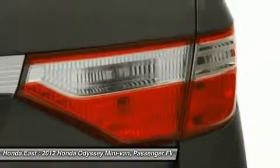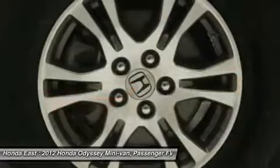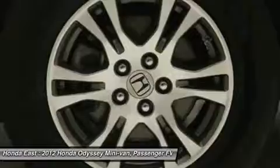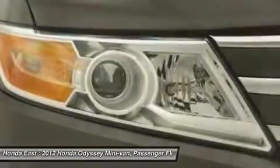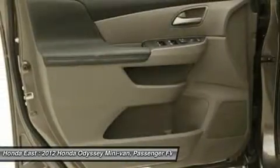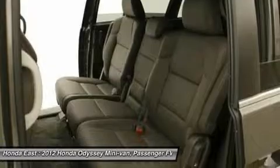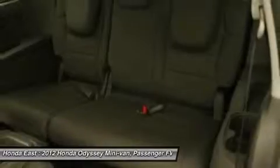Want to save some money? Get the new look for the used price on this one owner vehicle. Honda certified pre-owned means you not only get the reassurance of a 12-month slash 12,000 mile limit warranty, but also up to a 7 years per 100k mile powertrain warranty, a 182 point inspection reconditioning. Edmunds.com gave their first ever best retained value award in that category to the 2011 Honda Odyssey.